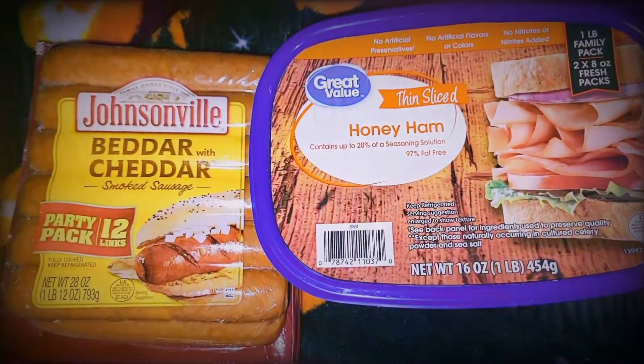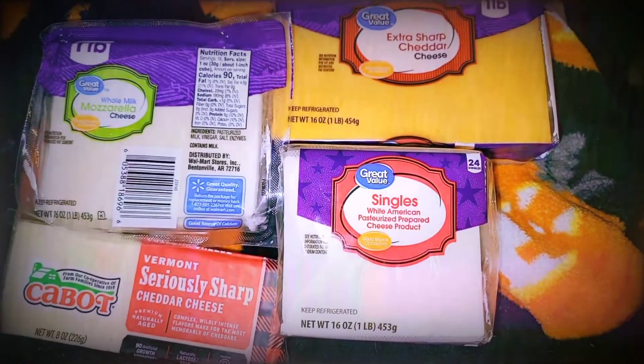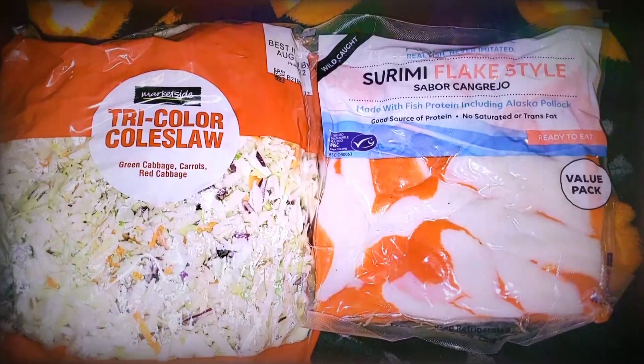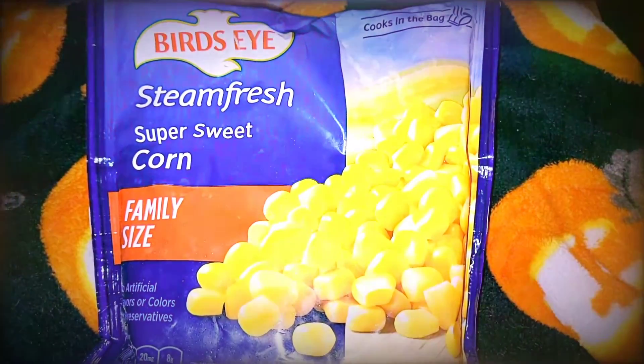Tater tots for me, veggies for my fried rice, better cheddar sausages and some honey ham, a variety of cheeses, coleslaw for fried rice, imitation crab for another meal, frozen peas for a baked dish, and sweet corn also for a baked dish.